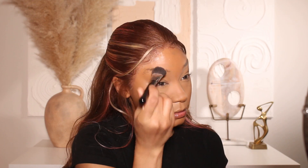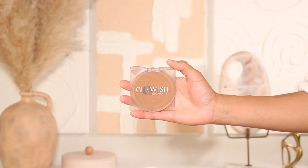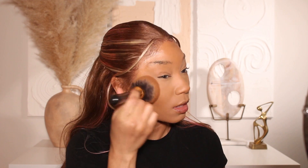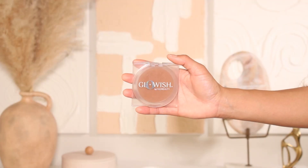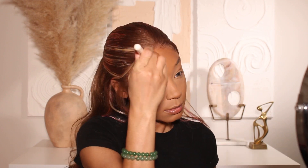You guys already know I'm a powder girl, so I'm going to set everything with some powders. For the under eyes, I use the Huda Beauty Easy Bake Loose Setting Powder in shade Sugar Cookie. For the rest of the face, I use Huda Beauty's Pressed Powder Foundation from the Glowish line in shade number eight. I try not to go in with too much powder on the rest of the face because I still want to keep that glowiness from the Elf Liquid Filter.